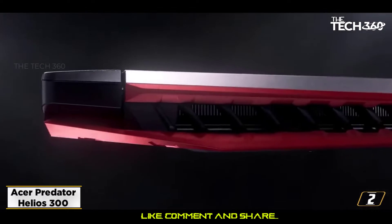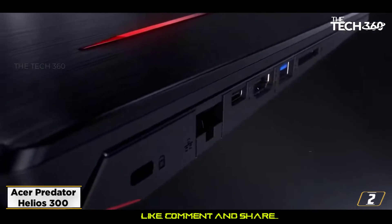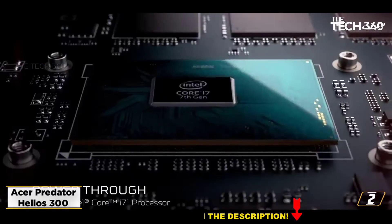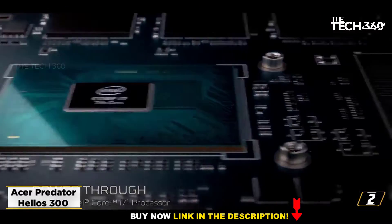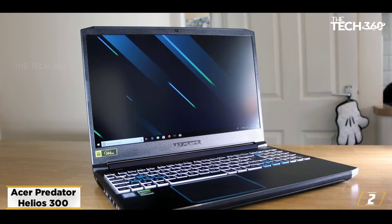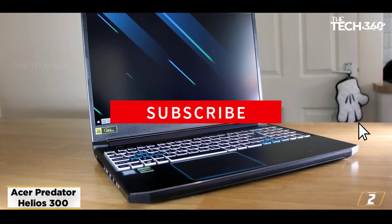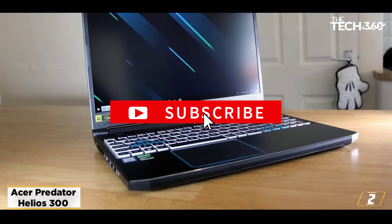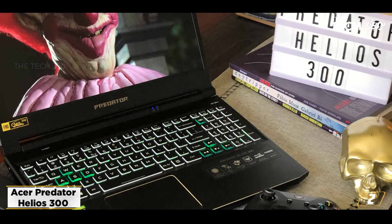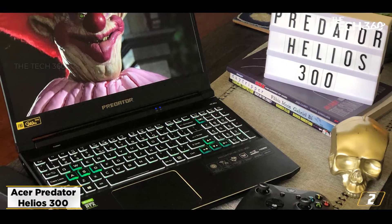At number 2: the Acer Predator Helios 300. Linux Ubuntu is a highly underrated but resourceful operating platform, predominantly preferred by laptops with slightly sluggish hardware configurations. However, instead of installing Ubuntu on a dated machine, you can consider getting the Acer Predator Helios 300 to explore its features and attributes in their entirety.